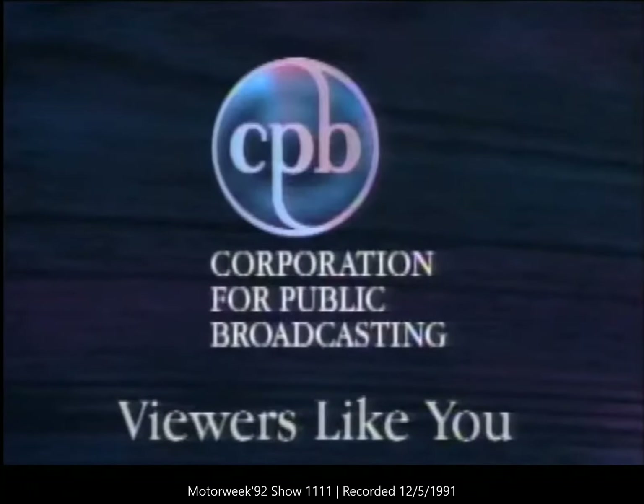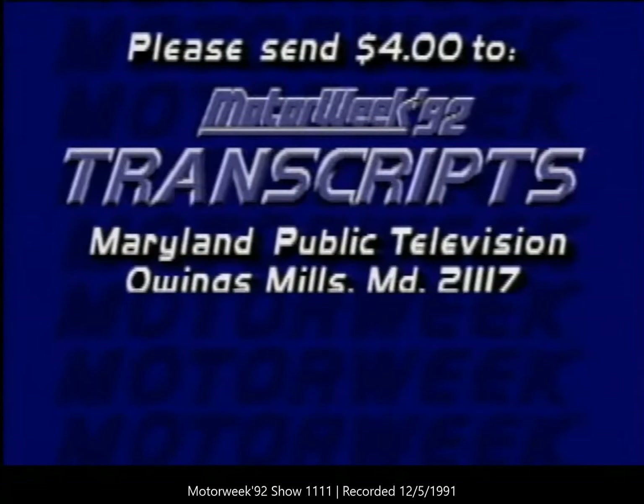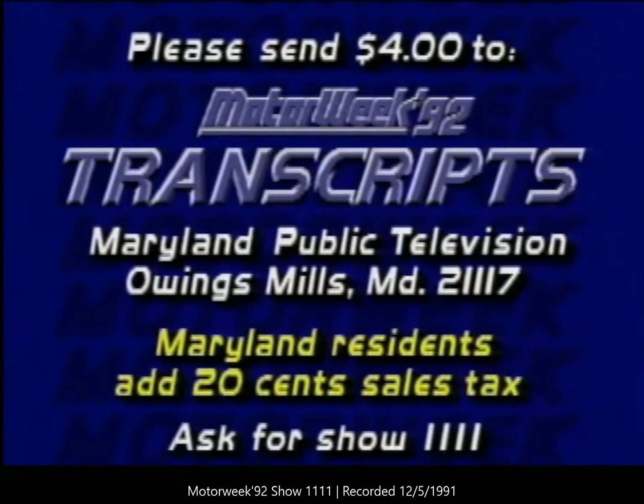MotorWeek 92 is made possible by funding from the Corporation for Public Broadcasting and by the financial support of viewers like you. If you'd like a transcript of this program, send $4 to MotorWeek Transcripts, Owings Mills, Maryland, 21117. Ask for show number 1111.